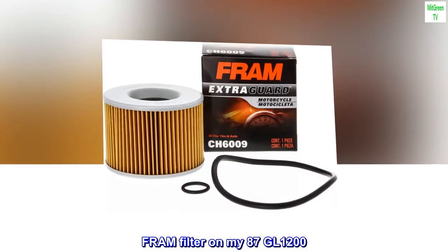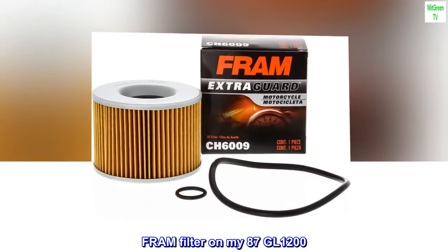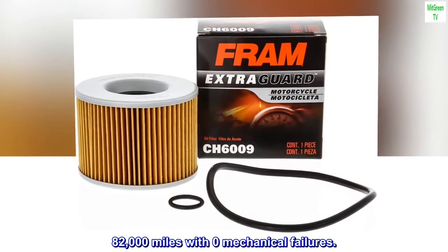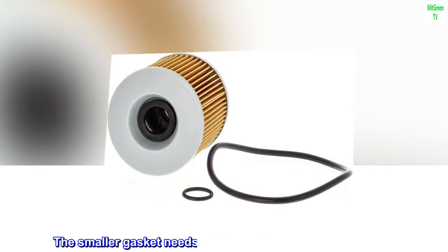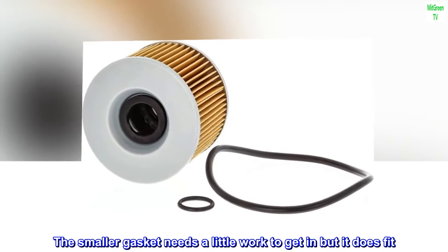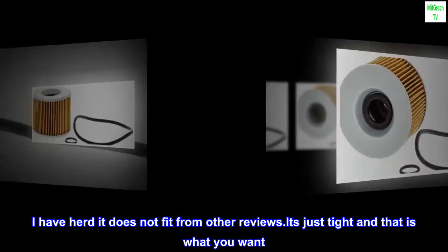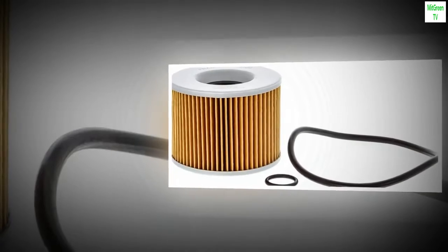FRAM filter on my 87 GL1200. 82,000 miles with zero mechanical failures. The smaller gasket needs a little work to get in, but it does fit. I have heard it does not fit from other reviews — it's just tight, and that is what you want. A good seal.